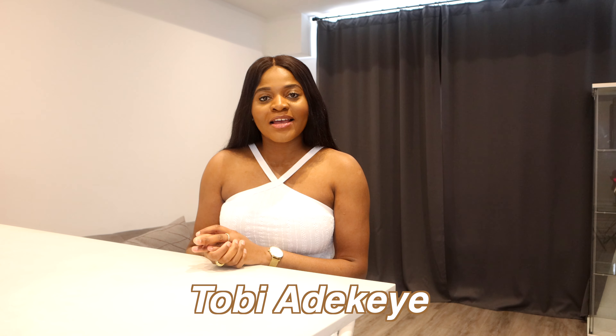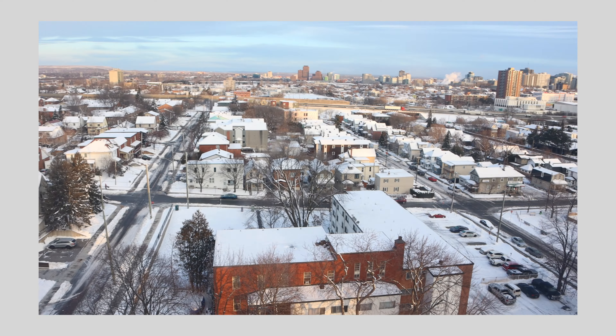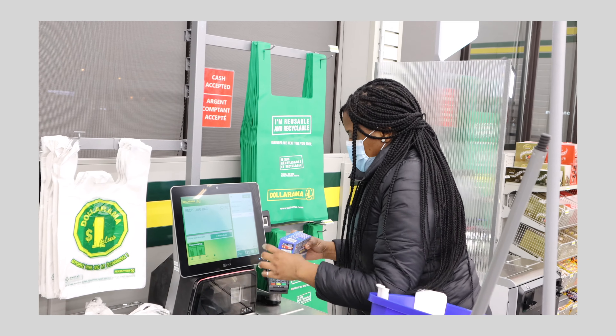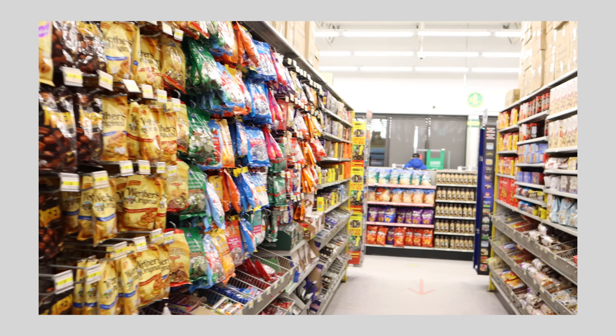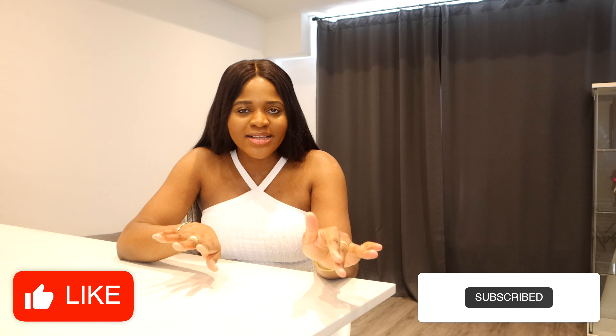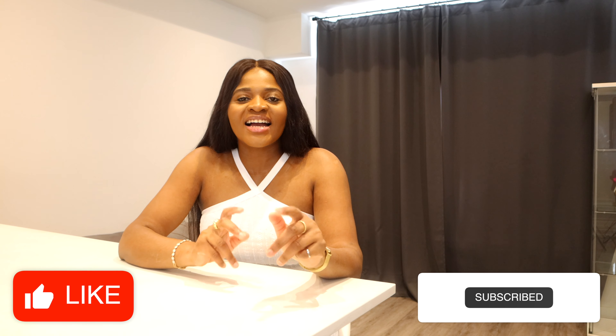What's up everyone, welcome back to my channel. My name is Toby and I film videos about my life in Canada. I have vlogs, I share tools and resources for people moving to Canada, for people already living in Canada, and much more. Don't forget to check my other videos out after watching this. Please smash the like button, hit the subscribe button, leave a comment, and share this video — it really helps my channel.